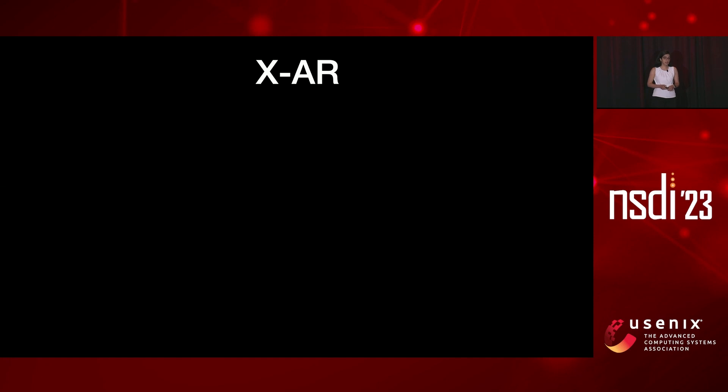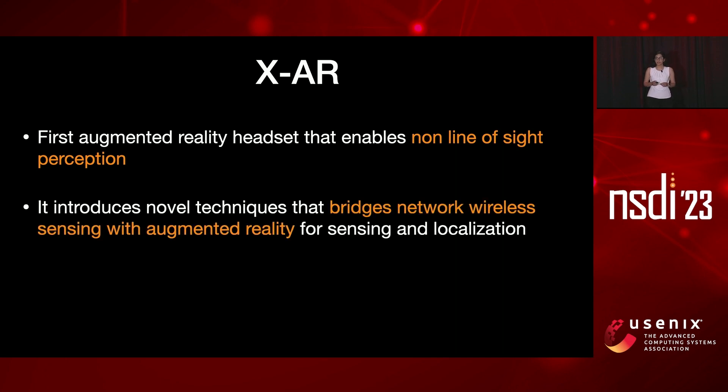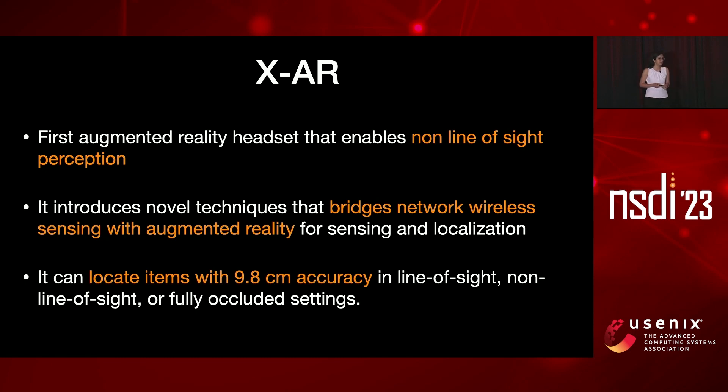Today, I'm going to talk about XAR, which is the first augmented reality headset that has non-line-of-sight perception. It introduces novel techniques that bridge network wireless sensing with augmented reality for sensing and localization, and it's able to locate items with 9.8 centimeter accuracy in both line-of-sight and completely occluded settings.